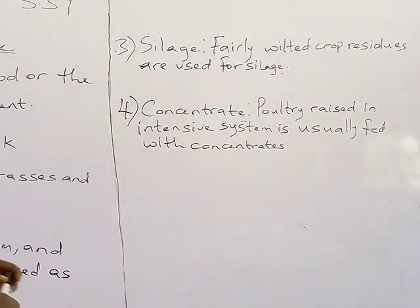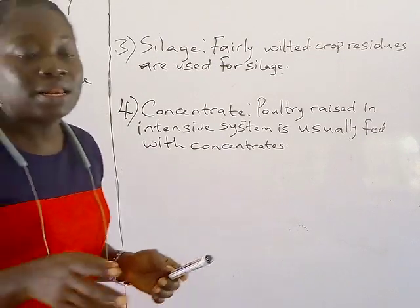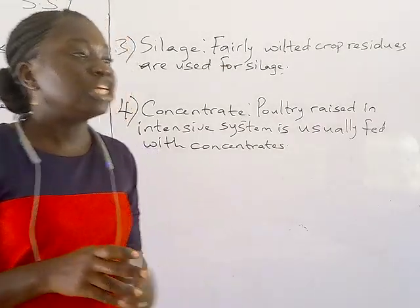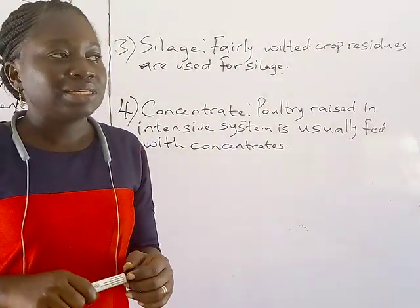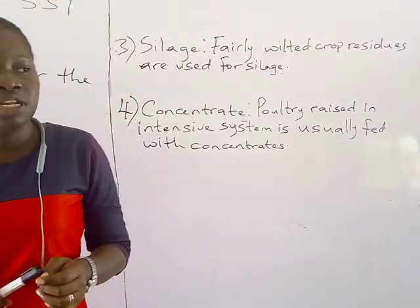I hope you understand this topic. As I said, the different types of feed majorly consumed by livestock include roughages, hay, silage, and concentrates. Next class, we'll talk more on other management practices needed in the livestock farm. Thank you for listening.